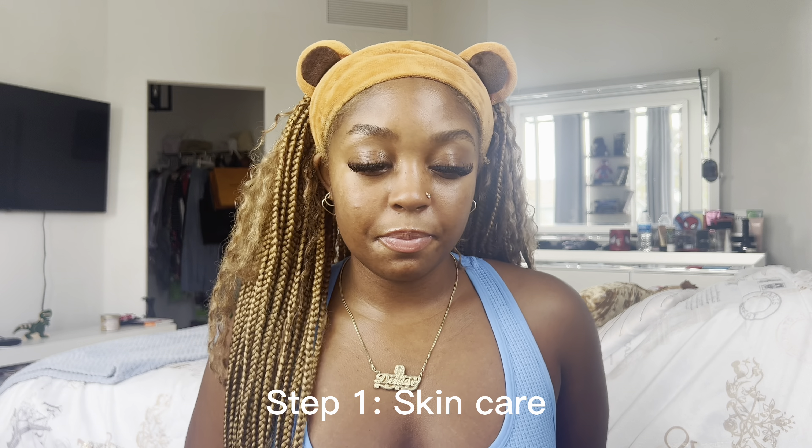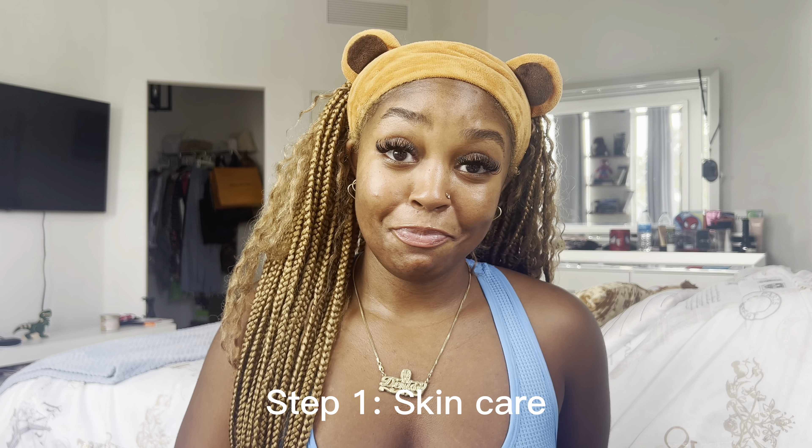Let's get into this look. If you're sitting down starting your makeup already and you didn't wash and moisturize your face, I don't know what to tell you. You thought your makeup was gonna look good if you sat down and didn't do a skincare routine? I'm going to need you to get up. Most importantly, go do your skincare routine, then come back and sit down.